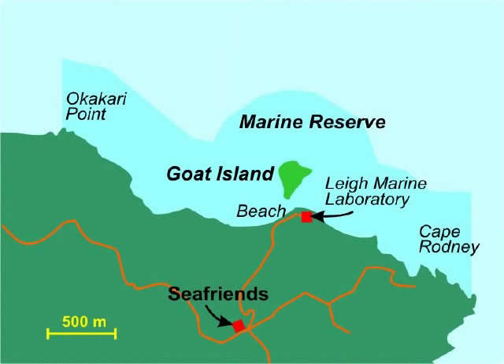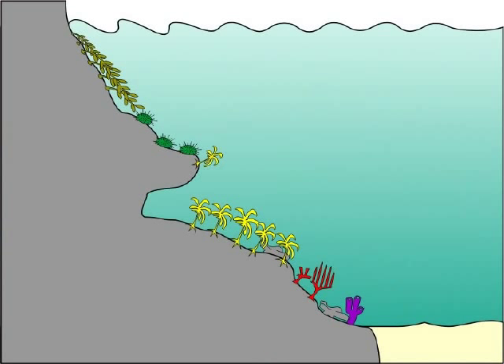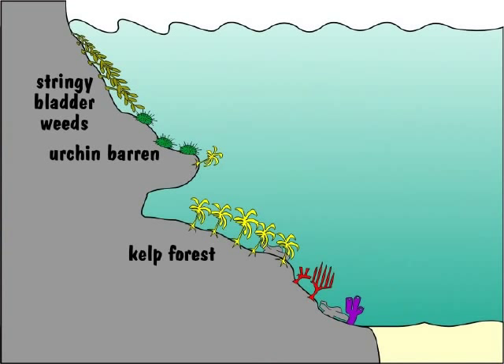The Goat Island Marine Reserve is fully protected for marine scientific studies. One is not allowed to take or kill any creatures living there, making it very good for studying its fishes. The rocky shore is zoned with close to the surface the stringy bladderweeds, below it a barren sea urchin zone created by storms, then the kelp forest, and where light becomes insufficient for plants, the deep reef with sponges.